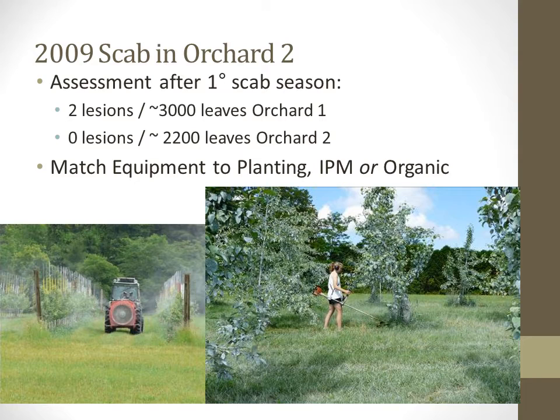The assessment in Orchard 2 was completed using ladders climbing into the tops of the trees. However, it appears we didn't get all the way to the tops, and there likely were a few lesions up there. We also saw record summer rainfall start the week following this assessment and continue through most of the summer. The biggest problem, however, has to do with the equipment used to spray these orchards.